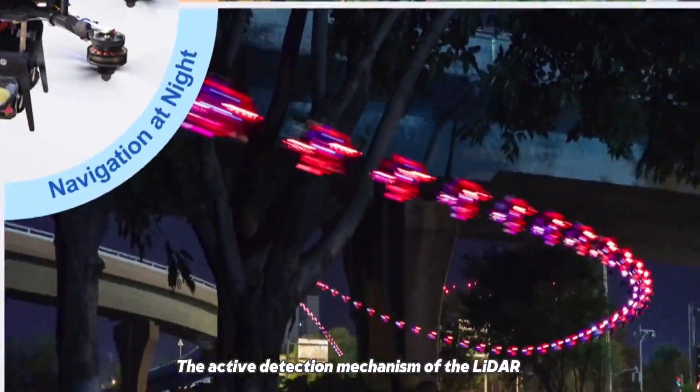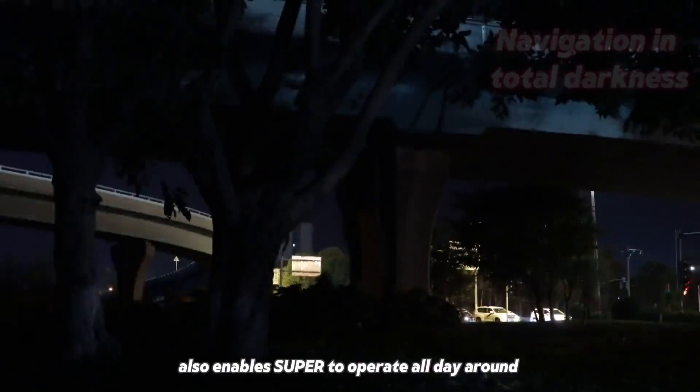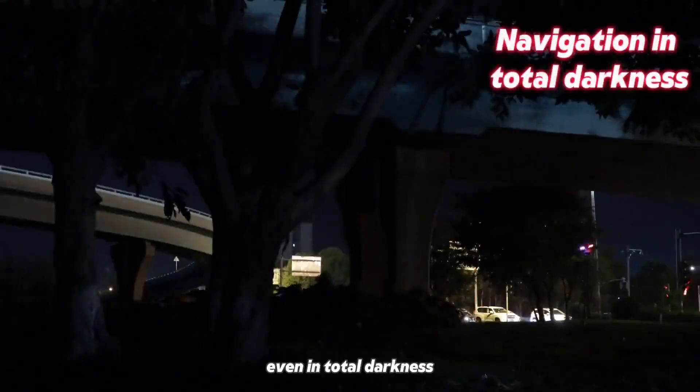The active detection mechanism of the LiDAR also enables Super to operate all day around, even in total darkness.